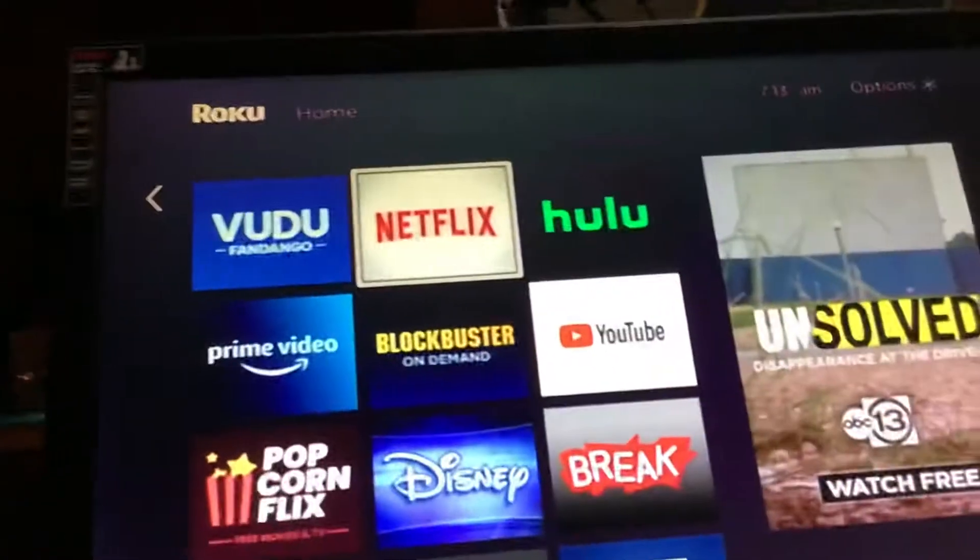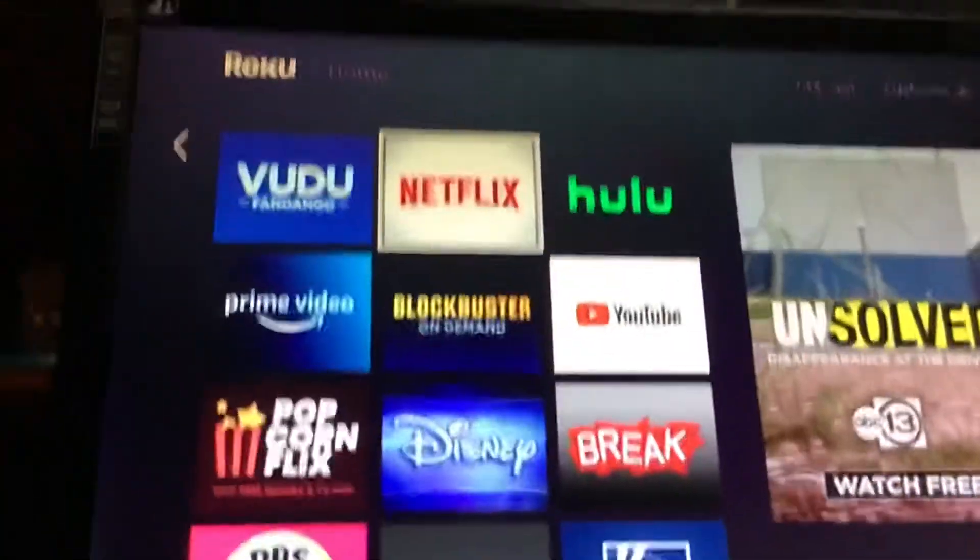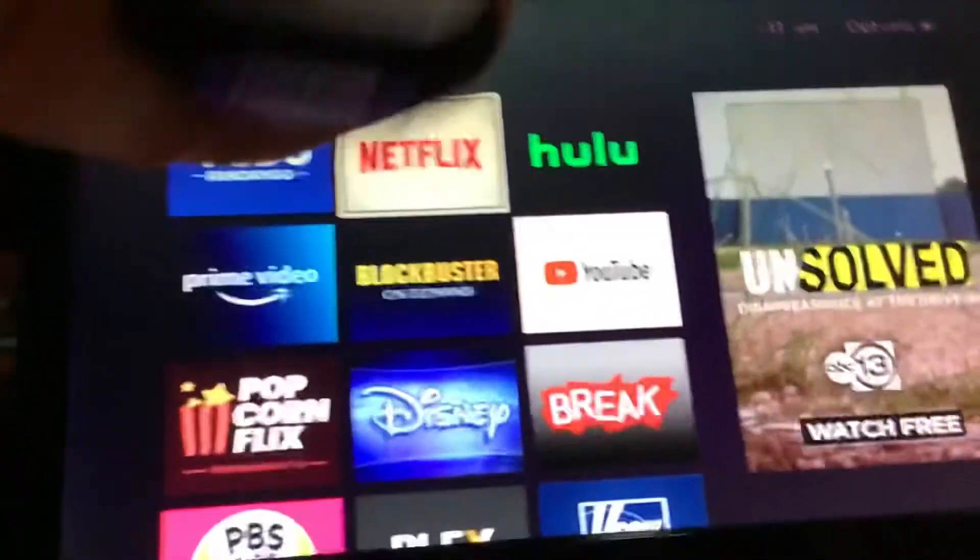We're using old Netflix in 2021 on Roku. Okay, let's launch Netflix.